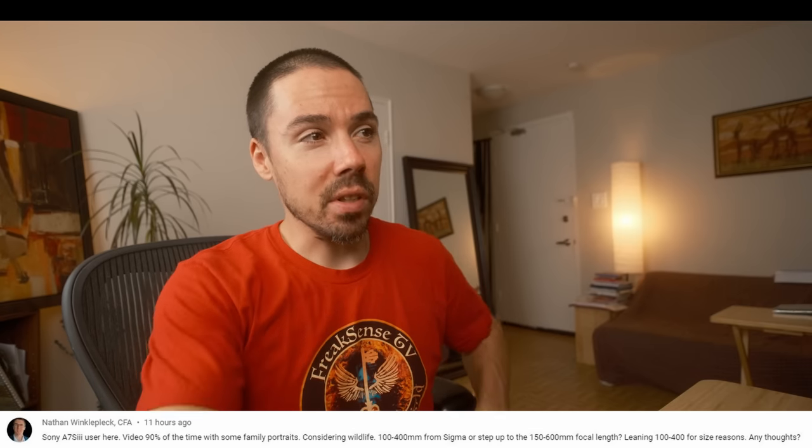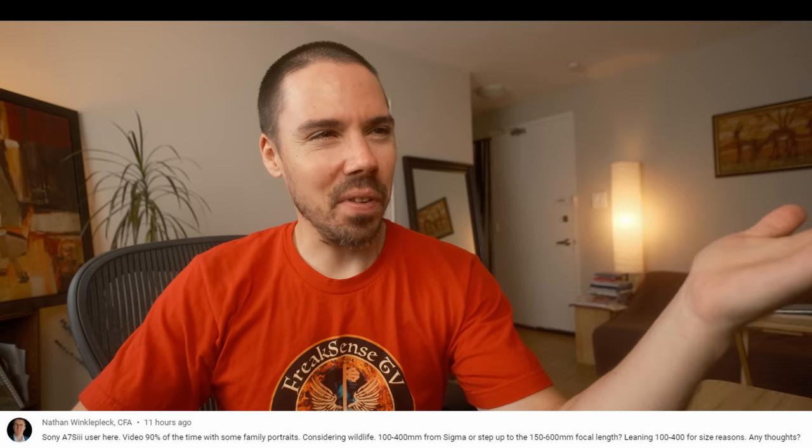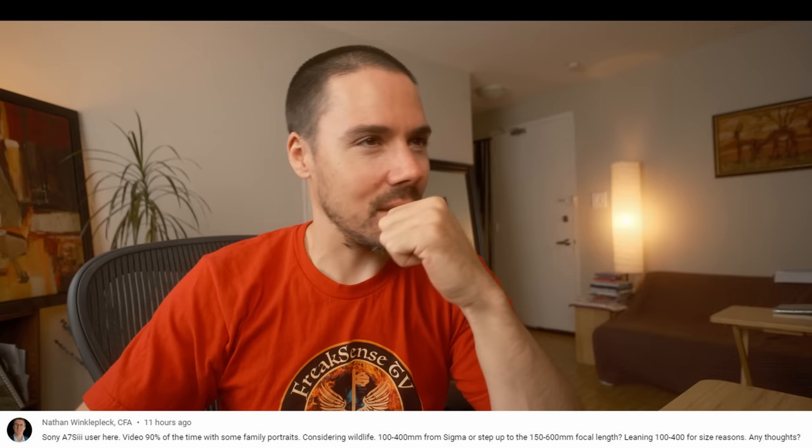Sony a7S III user here. Video 90% of the time with some family portraits, considering wildlife — 100-400 Sigma, or step up to the 150-600. Leaning 100-400 for size. Any thoughts? Yeah, I have thoughts. Stop shopping in the bargain bin. This isn't Walmart or Kmart or Circle K. Get a real lens, you hobo bitch. This is stupid.